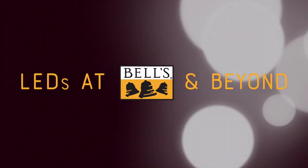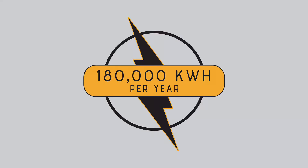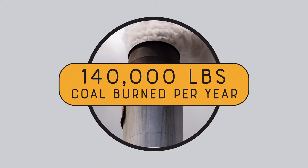By switching to LEDs at our brewery and home offices, we will save about 180,000 kilowatt hours per year, which is the same amount of electricity used to power 22 homes for a year, and also avoids 140,000 pounds of coal burned every year.